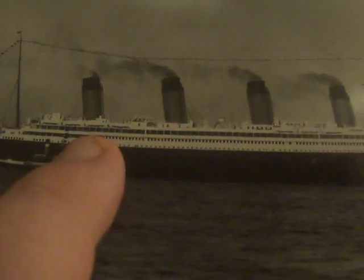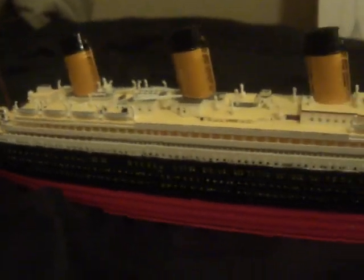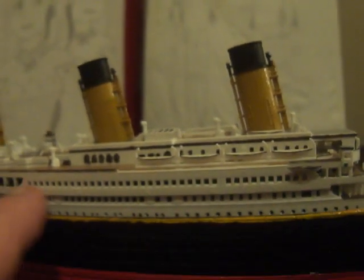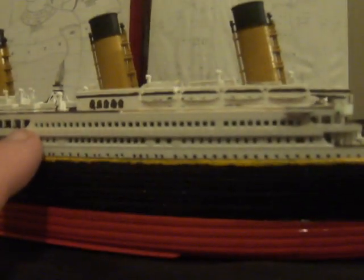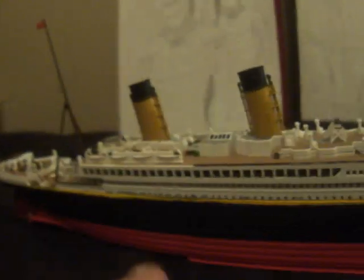Now another major change: when you look at Olympic, her A deck is completely open to the sea, as shown on the model. That would be the same on Olympic throughout her entire career. But because Titanic's B deck was completely changed and was not an enclosed promenade, Ismay had the idea of glassing in the forward half or third of Titanic with windows, so that the forward end of A deck could be closed but still have a view to the sea, while the aft half of A deck could still be open, just like on Olympic. That's another feature that was changed.